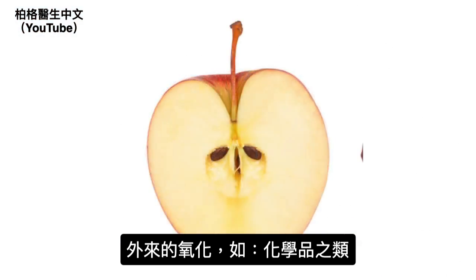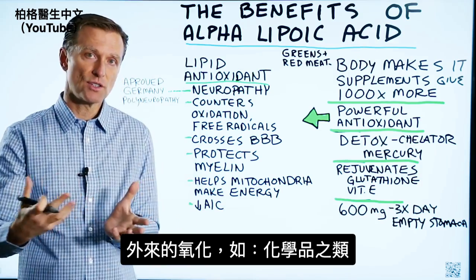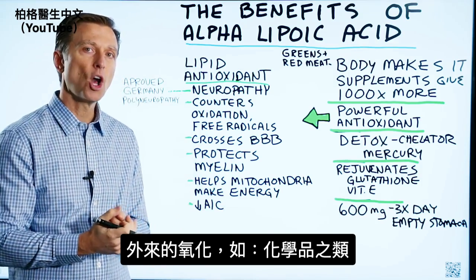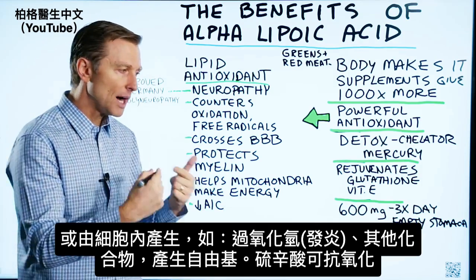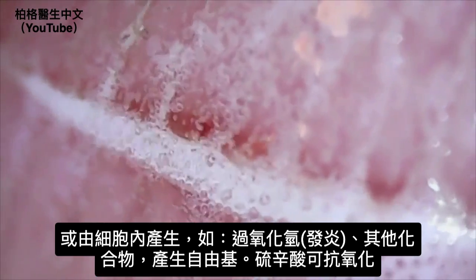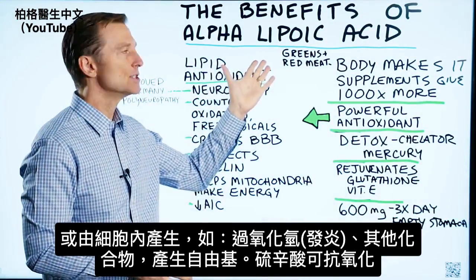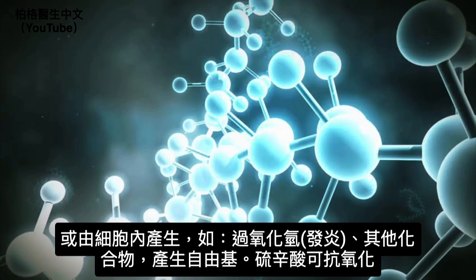So no matter if the oxidation is coming from the outside, as in certain types of chemicals, or being produced by your own body from your own cells — like hydrogen peroxide or other types of compounds that produce free radicals — this compound is designed to protect against that oxidation.